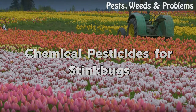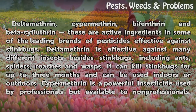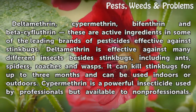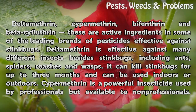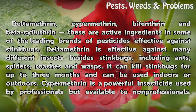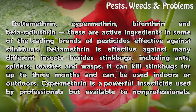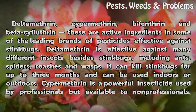Chemical Pesticides for Stink Bugs. Deltamethrin, cypermethrin, bifenthrin, and beta-cyfluthrin are active ingredients in some of the leading brands of pesticides effective against stink bugs. Deltamethrin is effective against many different insects besides stink bugs, including ants, spiders, roaches, and wasps. It can kill stink bugs for up to three months and can be used indoors or outdoors.